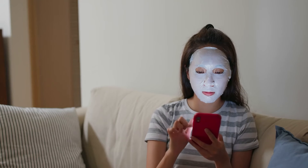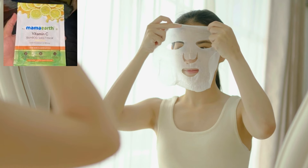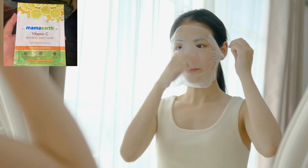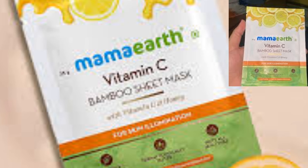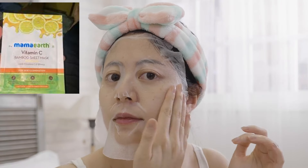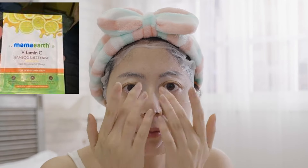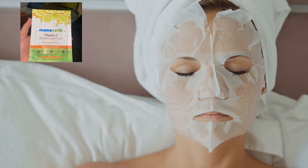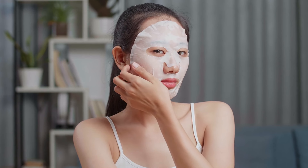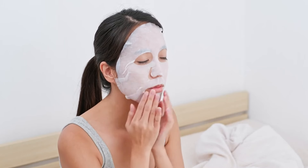Optional step: sheet mask, once or twice a week. Sheet masks deliver a surge of hydration, brightening, and nourishment to the skin. Product: Mama Earth Vitamin C Bamboo Sheet Mask. Place the mask on your clean, dry face for 15–20 minutes, then pat the remaining essence into your skin after removing it. Result: instant hydration and radiance boost. Vitamin C brightens the skin and evens out skin tone.